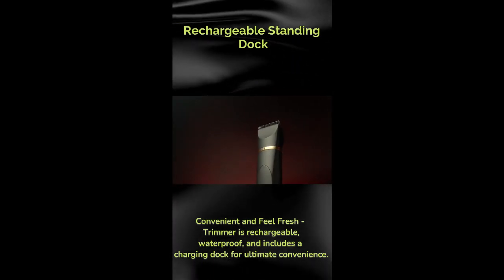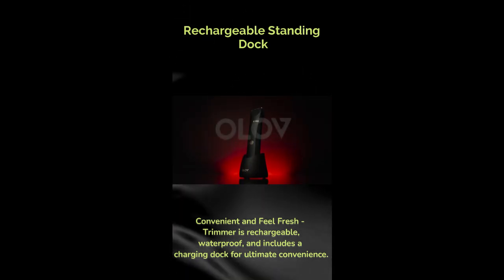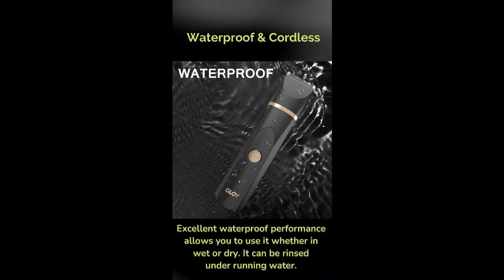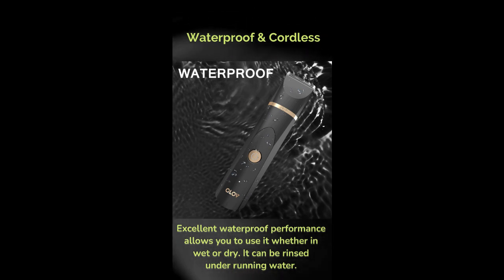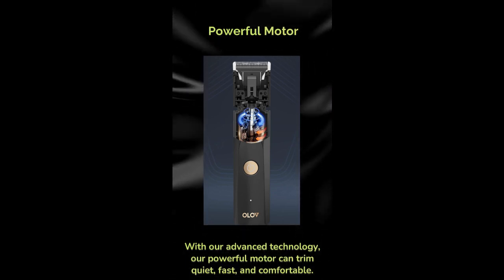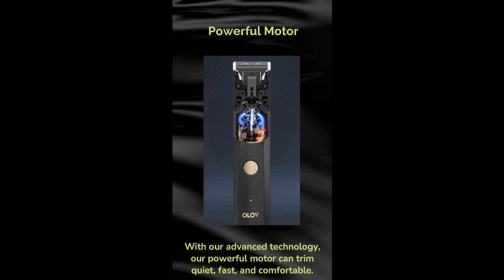Waterproof and cordless, excellent waterproof performance allows you to use it whether wet or dry, and it can be rinsed under running water. With advanced technology, the powerful motor can trim quietly, fast, and comfortably.